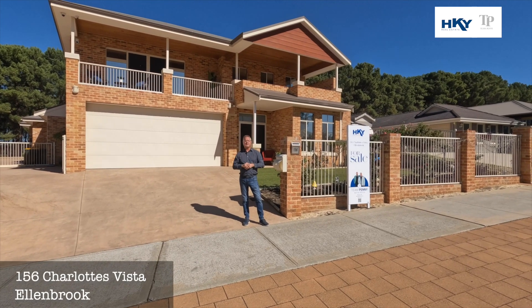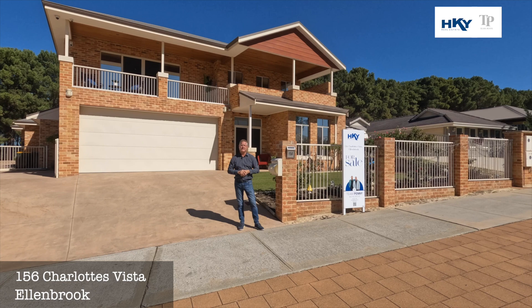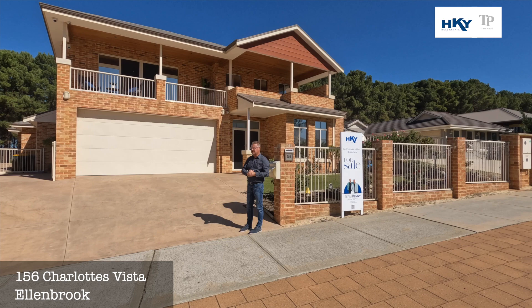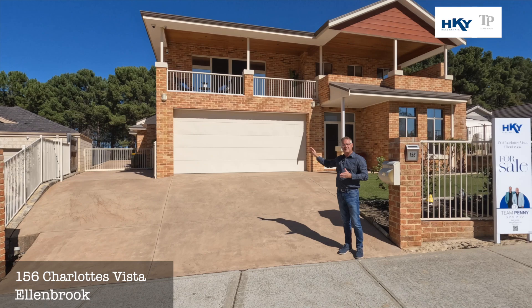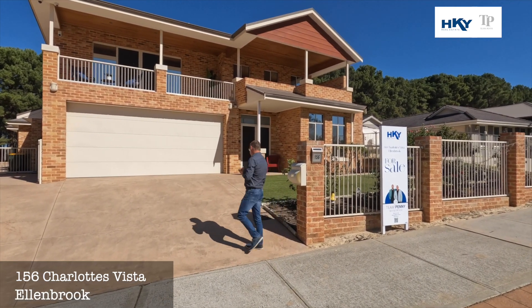G'day, Shane here from Team Penny at HKY Real Estate. Here we are today at our new listing, number 156 Charlotte's Vista in Allenbrook — what a magnificent property this one is. We've got over 400 square metres of living, it's absolutely luxurious. We've got site access down to a most magnificent workshop — we'll get to that in a tick — and we've got a 1,400 square metre block. Let's go through and check this beauty out.